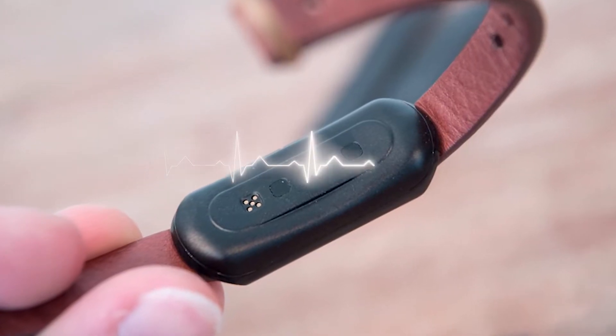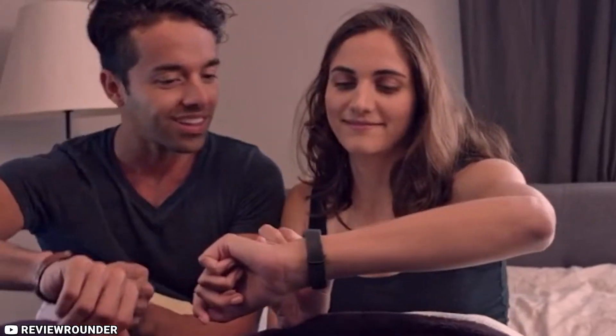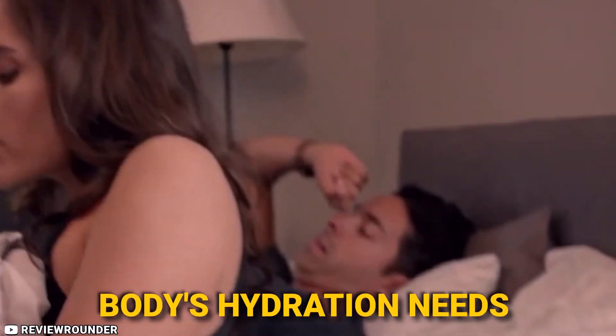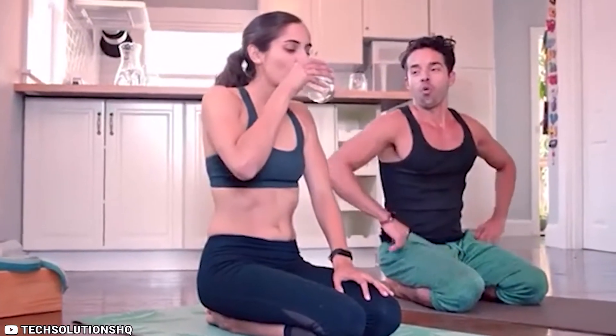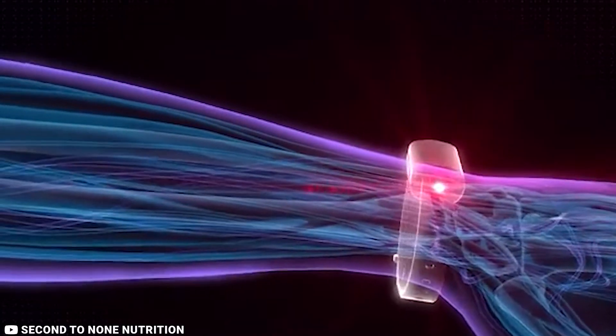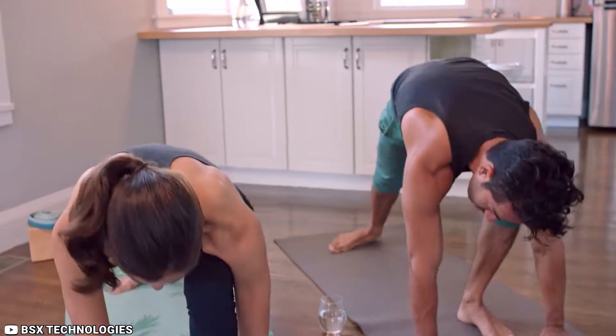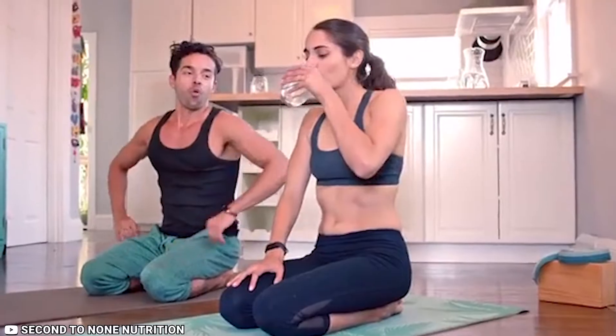It can also track your heart rate, calories burned, and sleep patterns, making it a comprehensive health monitoring device. By using the LVL Hydration Monitor, you can gain insight into your body's hydration needs and develop healthier habits around drinking water. This can help improve your overall health and well-being, as dehydration can lead to a variety of health issues, including headaches, fatigue, and poor cognitive function. Overall, the LVL Hydration Monitor is a great device for anyone who wants to stay on top of their hydration levels and maintain optimal health.